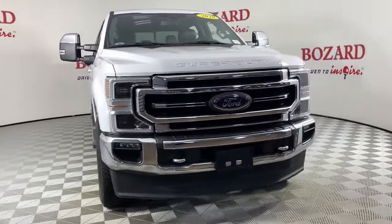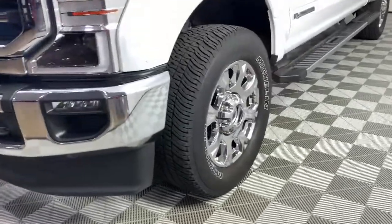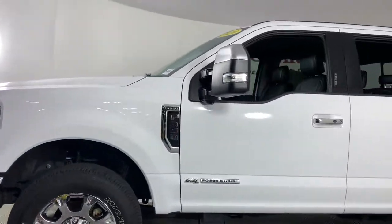Here is a wonderful 2020 Ford Super Duty. With less than 45,000 miles on the odometer, this vehicle provides excellent value. Get the full-size pickup you can count on.